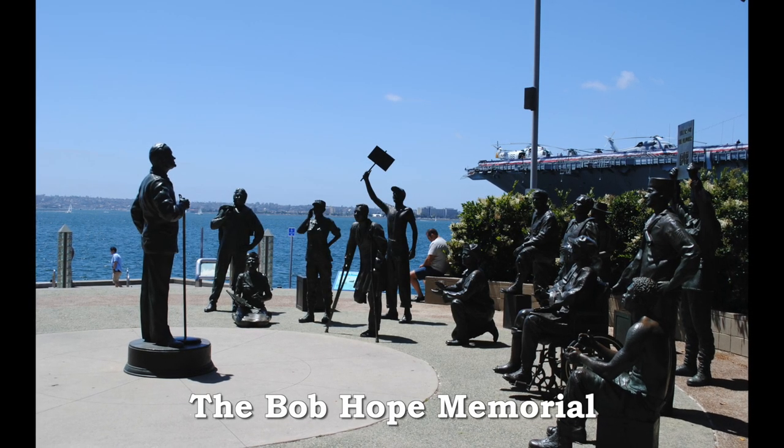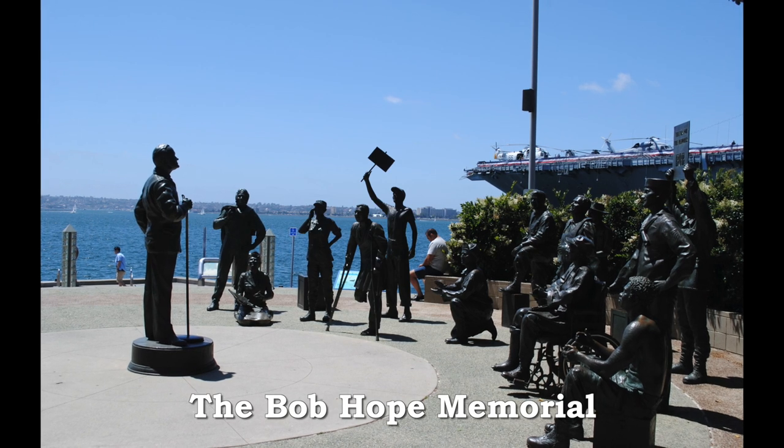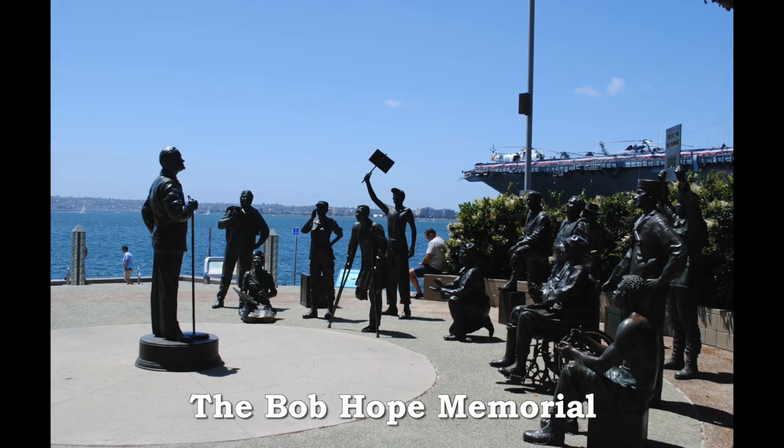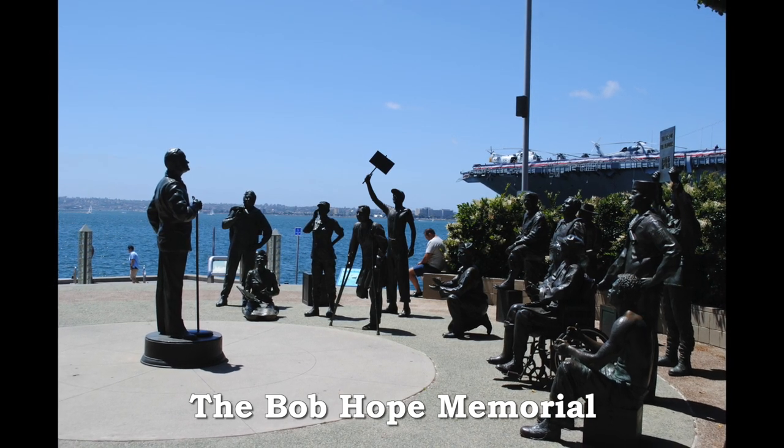Bob Hope, the legend most responsible for US troops' high morale through several 20th century wars, stands in front of his beloved soldiers in Tuna Park's Bob Hope Memorial.